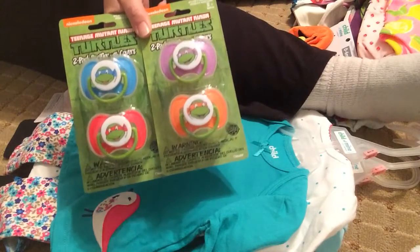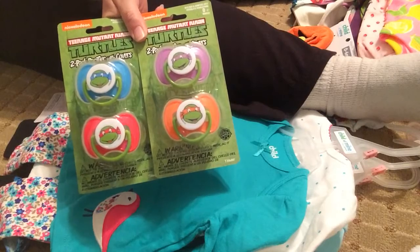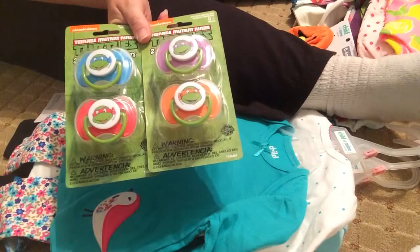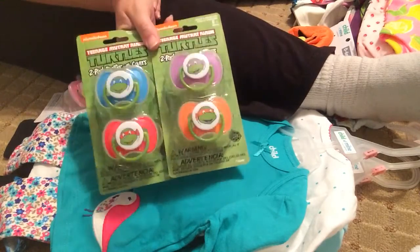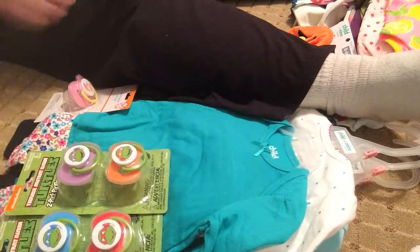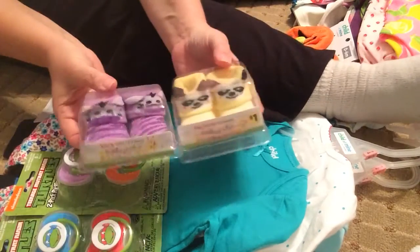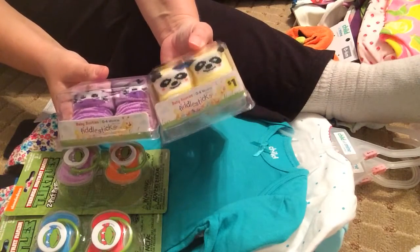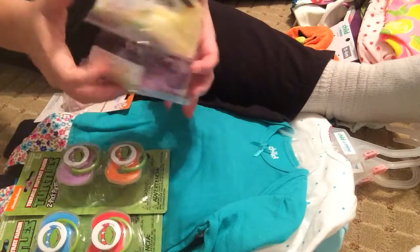It's the Teenage Mutant Ninja Turtles — I got all of the pacifiers. I think they were about $2 each. They have the bottles too, but I'm not huge on collecting bottles — I like pacifiers like crazy, so I had to get all of them. And we got these cute little socks in a package — perfect for like a newborn gift or something. There are pandas and little zebras, and I'm probably going to have those for the Baby Alive too.